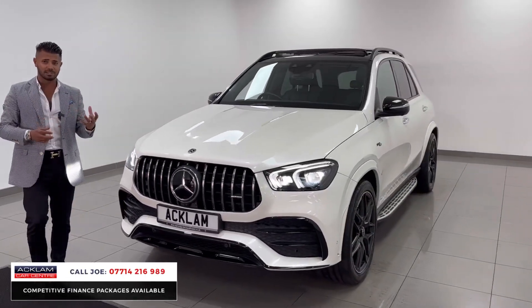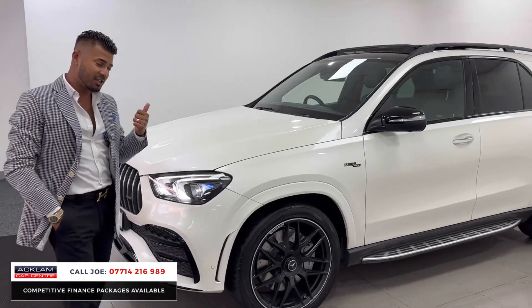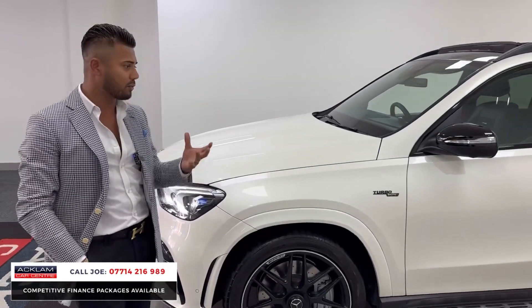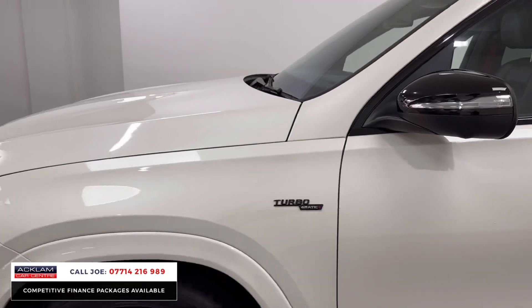It's got the new interior, so it looks up-to-date and modern. Super cool car. It's a brilliant SUV with the GLE 53 AMG — a petrol 3-litre engine that's quick enough, sounds brilliant, and it's got a very good stance on it.